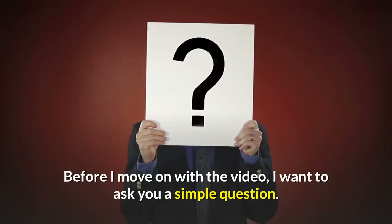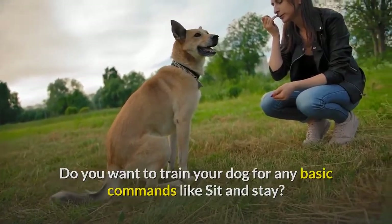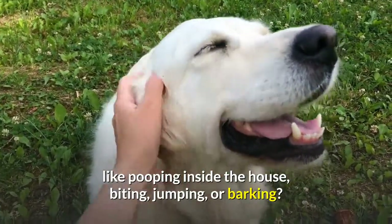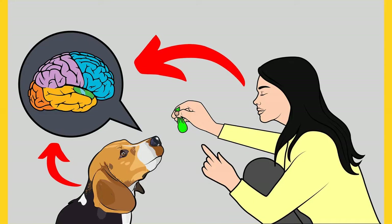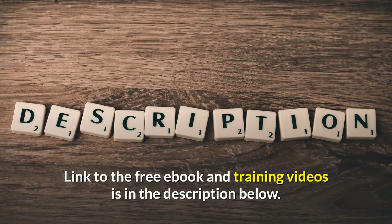Before moving on, do you want to train your dog for basic commands like sit and stay, or stop behavioral problems like pooping inside the house, biting, jumping, or barking? If yes, grab the free Dog Training Secrets Guide, which discloses dog training secrets that professional trainers don't want you to know. These secrets help you have a well-behaved, intelligent, and obedient dog without spending hours training. This Secret Training Technique eBook is free for a limited time — grab it before it's too late. The link is in the description below.